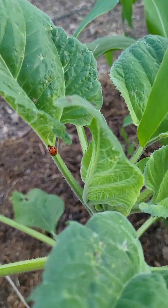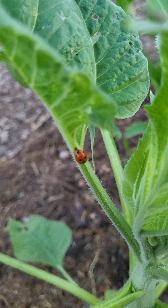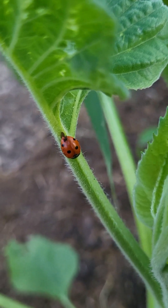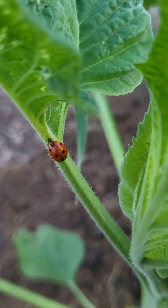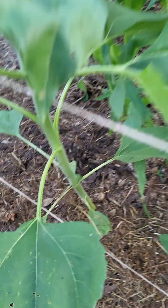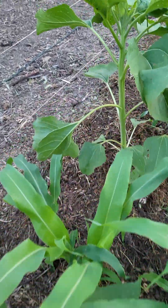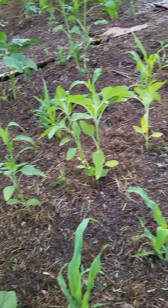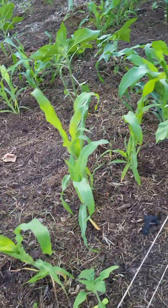I've got a ladybug — I've got to get her a selfie. Look at the nice thick stalk on the sunflowers. So we are going to be able to harvest the corn, hopefully, and the sunflower seeds for my hens and my chicks.